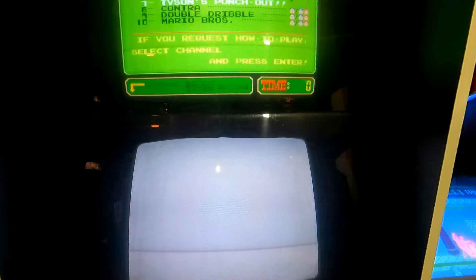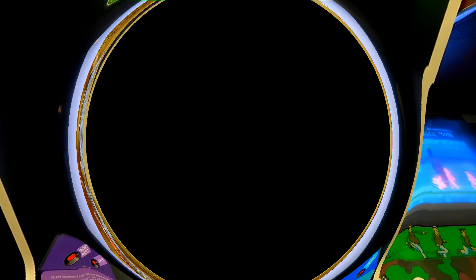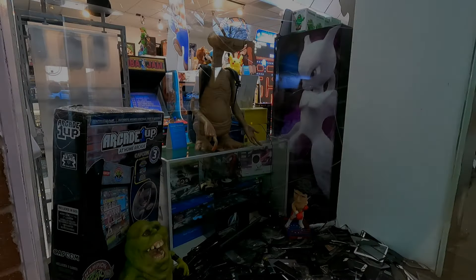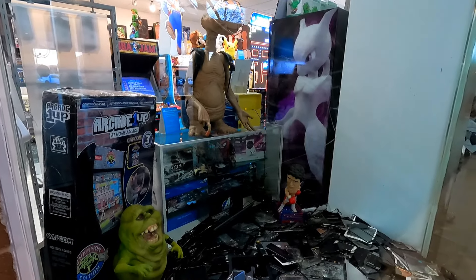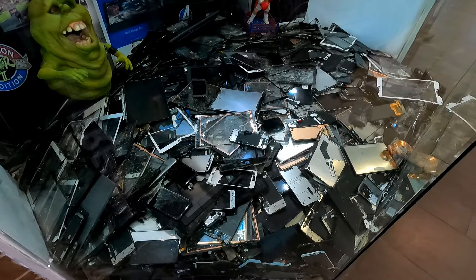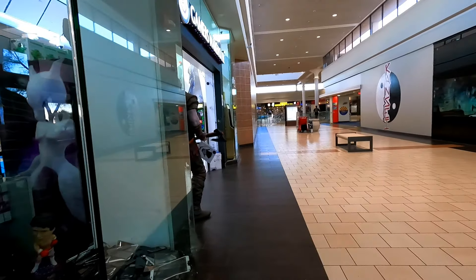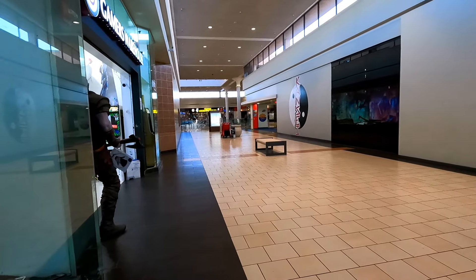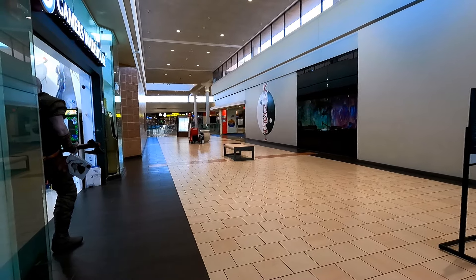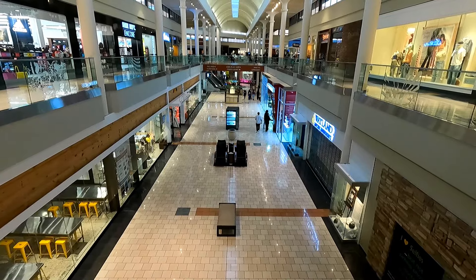We've probably spent enough time in the past — let's head back out into the mall. Here's something I didn't notice when I first walked into Gamer's Warehouse: this pile of old cell phone screens in the display window. They do phone repair as well, and I think that's a pretty hilarious way to advertise their phone repair services. At this point I'd already been in the mall for a while and hadn't really made it much past this corridor yet, so I figured I should probably go check the rest of it out.